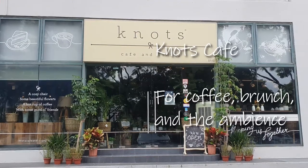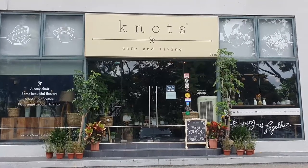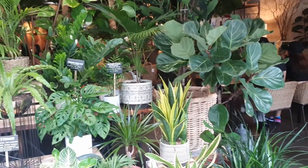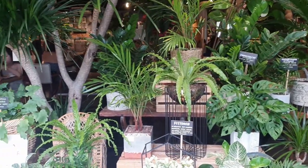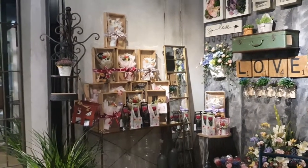Last but not least, here's my favourite of the bunch because of its homely interior and the fantastic brunch food. Because this cafe is also a furniture store, it has so many potted plants all over the place, which really adds to the atmosphere.